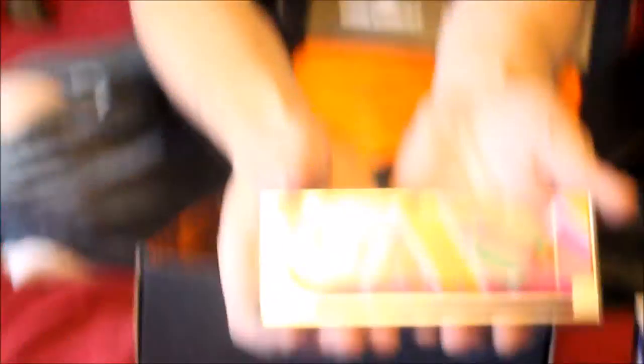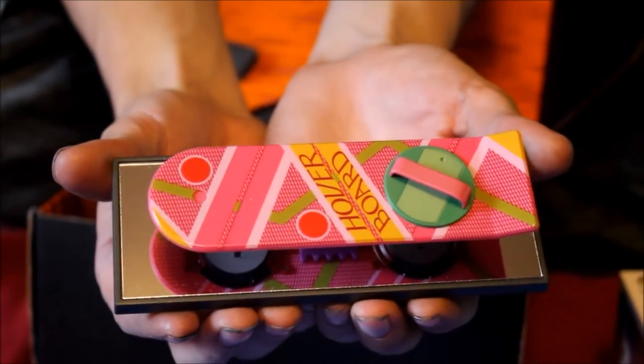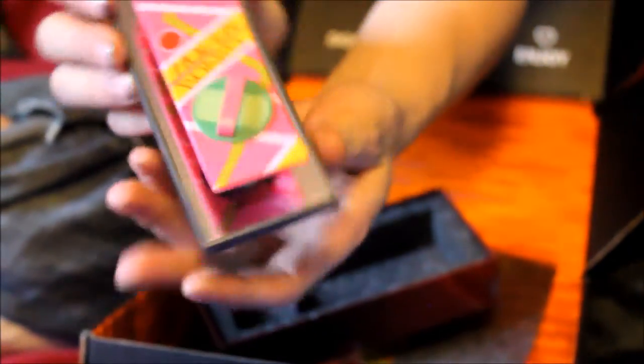And then of course you get the replica hoverboard from Back to the Future — the replica hoverboard that Marty used. Oh that is awesome. And that will be going on the shelf as well. It gives you a certificate of authenticity as well.